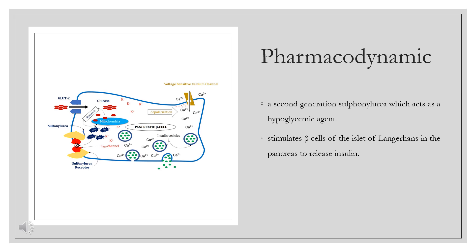Pharmacodynamics. Based on its pharmacological properties, Gliclozide is a second-generation sulfonylurea which acts as a hypoglycemic agent. It stimulates beta cells of the islets of Langerhans in the pancreas to release insulin. It also enhances peripheral insulin sensitivity. Overall, it potentiates insulin release and improves insulin dynamics.